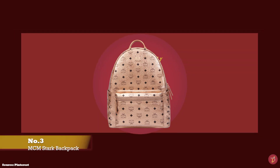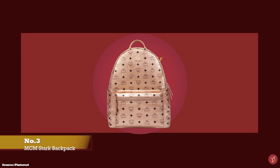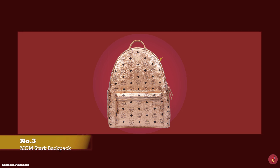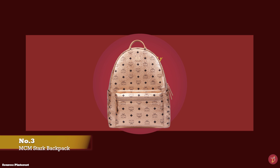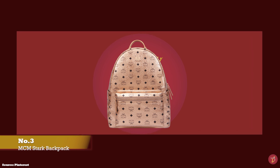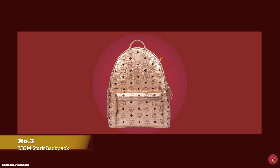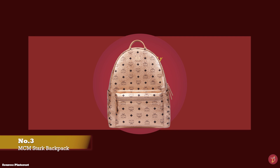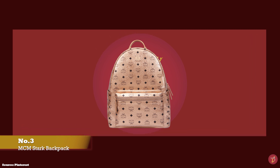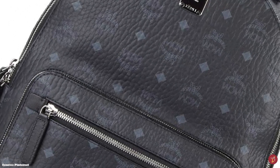At number three, we have the MCM Stark Backpack Bag. A backpack review would not be complete without mentioning the German luxury bag maker, MCM. MCM backpacks are still as popular today as they were in the 70s, and are especially popular in Asia as well as in Europe. If you're looking for an ultra urban chic backpack style, the MCM Stark Backpack is the perfect choice.